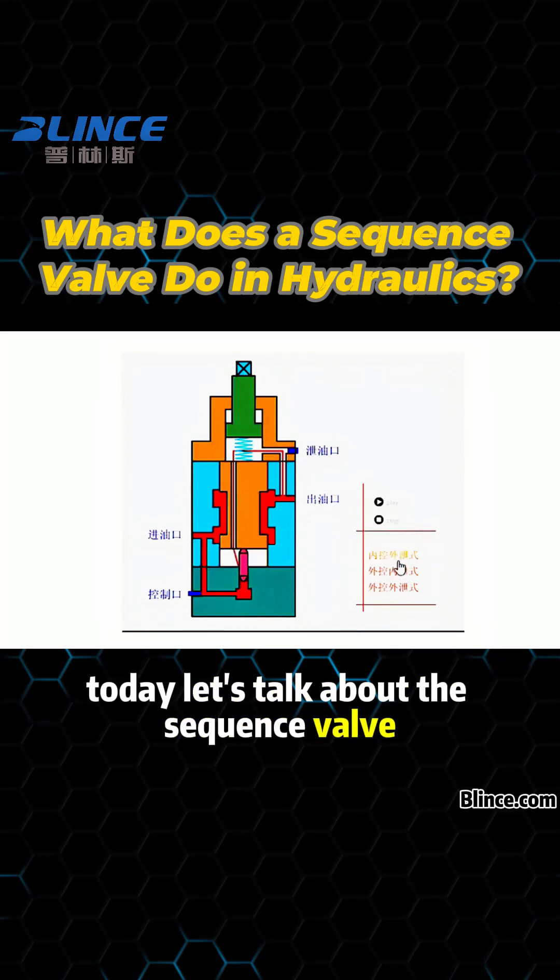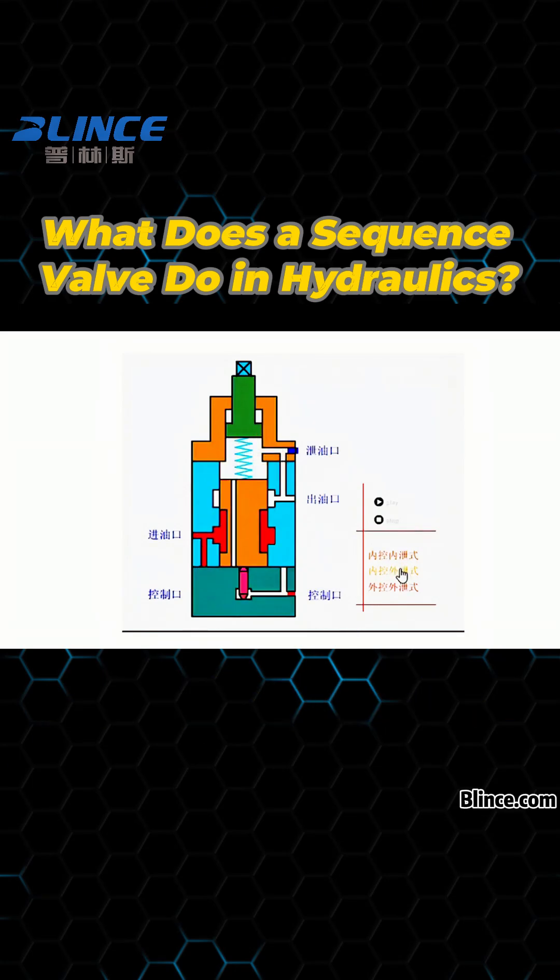Today, let's talk about the sequence valve, a type of pressure control valve used in hydraulic systems.